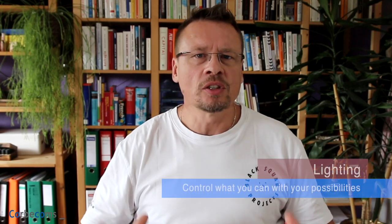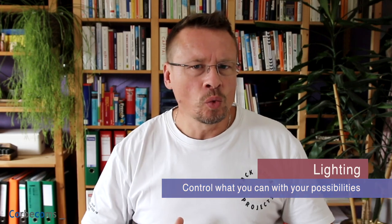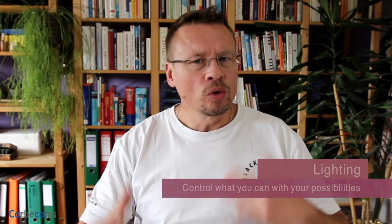Now we come to the point of light. Light is obviously critical, and I don't want to go into all sorts of things because in an office environment you don't really have the possibility to change things too much. Natural light, like what's coming in here, is sometimes a bit of a problem.